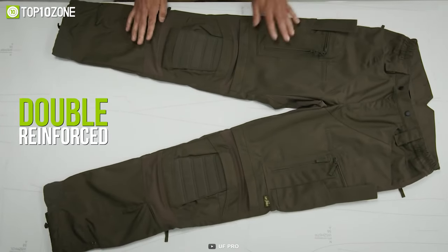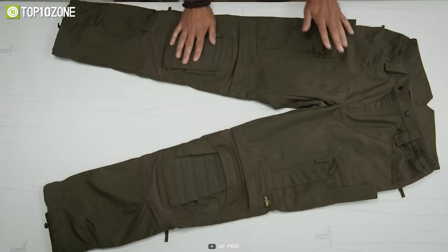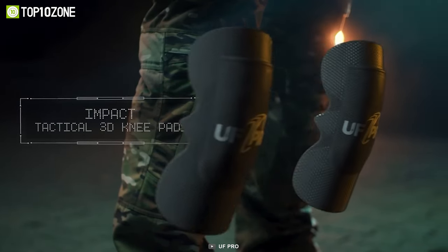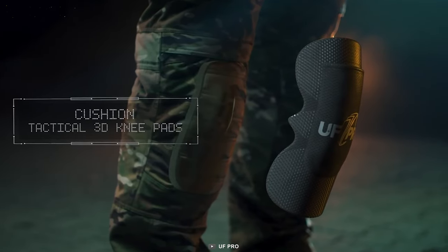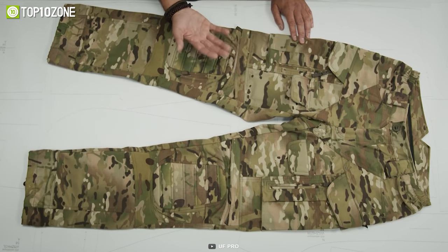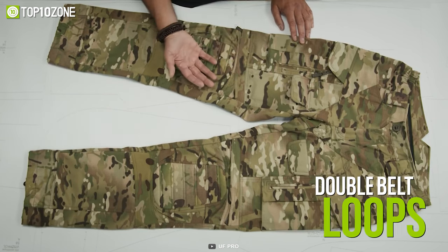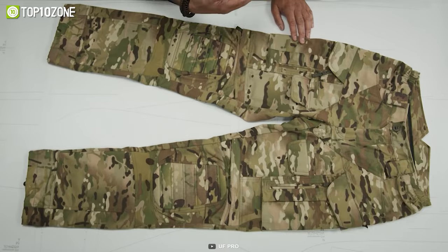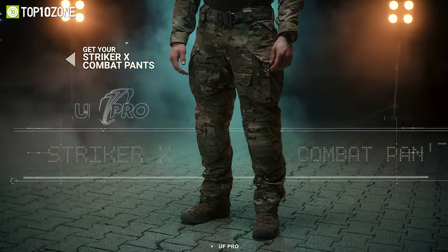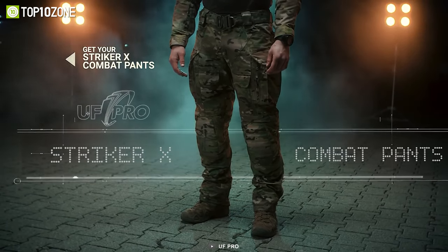To maximize durability, the pants are double-reinforced at every point where they could conceivably tear or split. It features a three-layer knee pad that ensures your freedom of movement and protects your knees when crouching or crawling through the trenches. You will be able to use the built-in hooks along them to secure your pants to your boots, while the double belt loops will allow you to attach or detach your holster. In a nutshell, the UF Pro Striker X combat pants are worth your consideration as they will help you stay prepared for the worst.